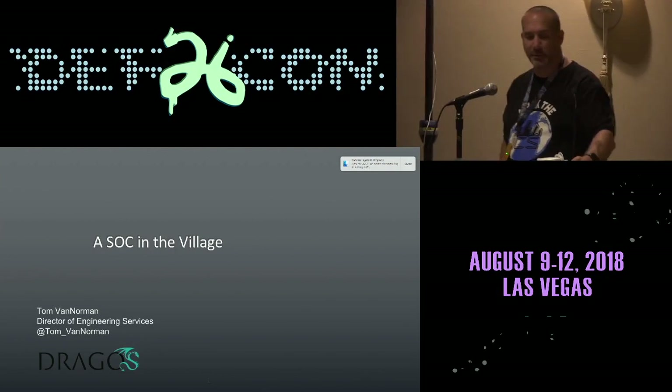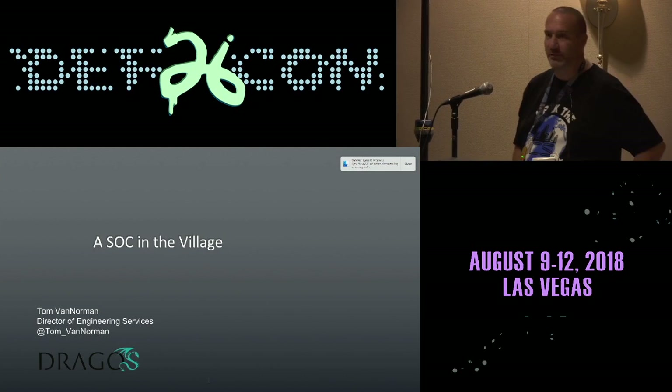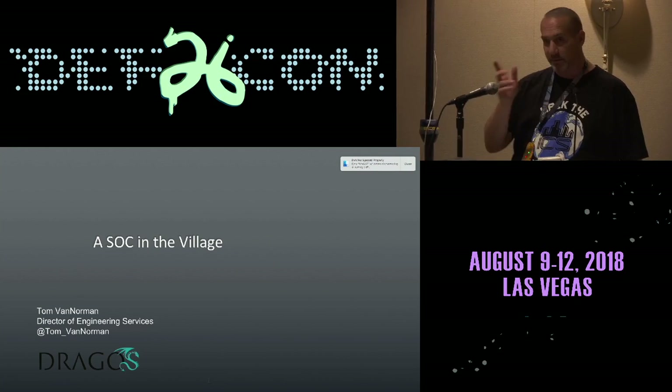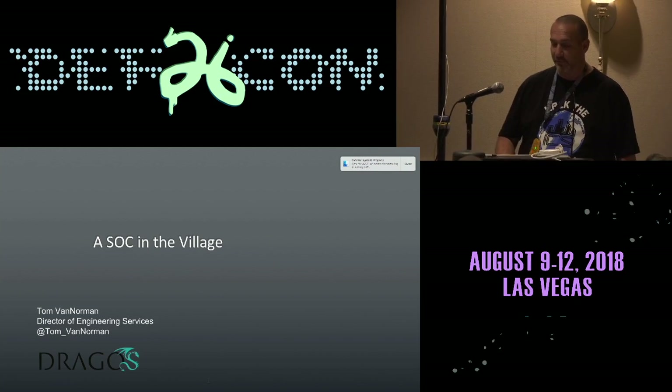Hi everyone, my name is Tom Van Norman. I'm a director of engineering services at Duragos. We're talking about SOC today — SOC in the ICS village that we have.